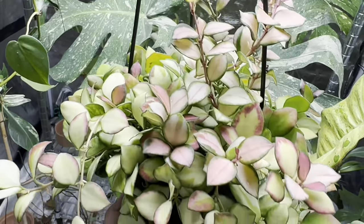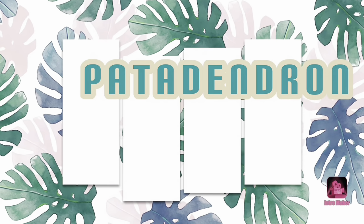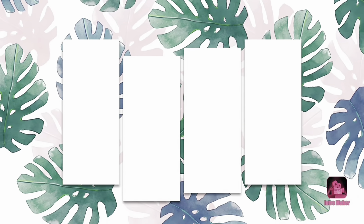Happy spring! It's time I show you some of my favorite plants. Welcome back to my YouTube channel, and if you're new here, hi, welcome. I'm Patrick and I love plants. In today's video, I'm showing you some of my favorite plants.